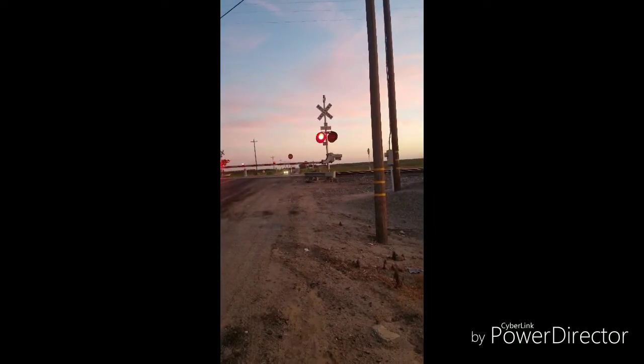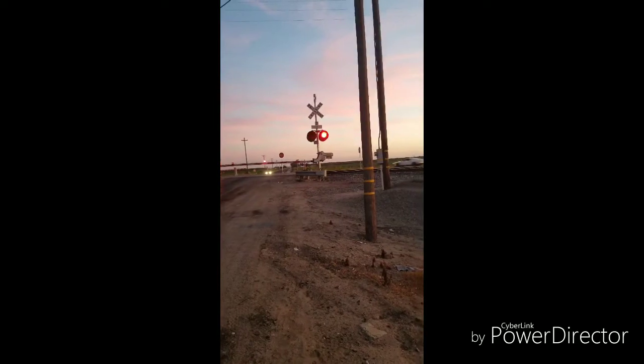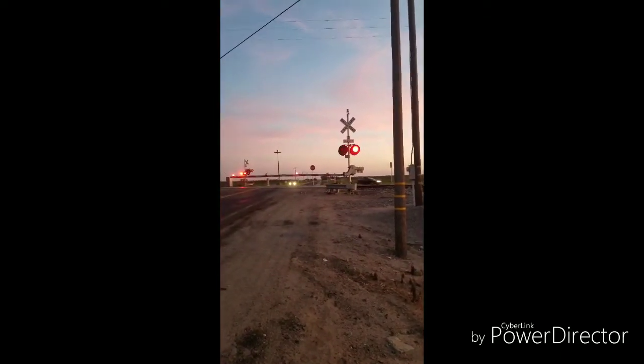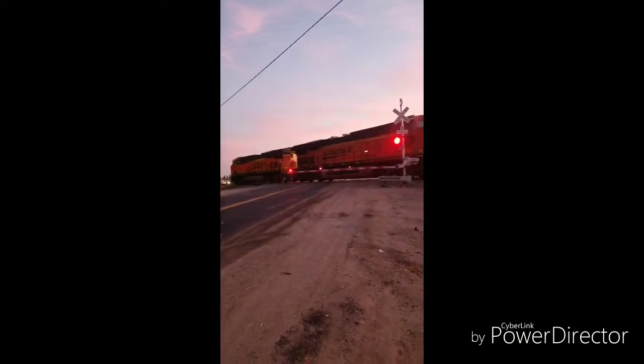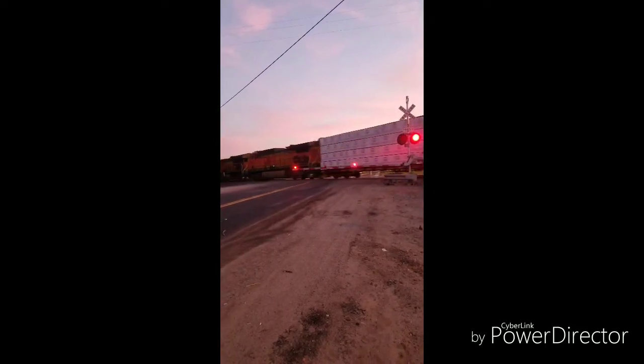It's another manifest train. Another power move — looks like 8335, 822, and actually 3916 and 5612.